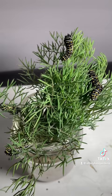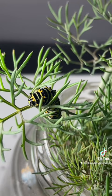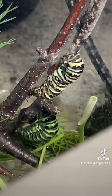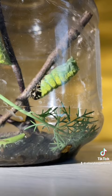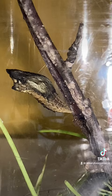It takes a few weeks for the eggs to hatch, the caterpillars to grow up, and the chrysalises to form. If it's warm, about a week later a butterfly will emerge. If it's cold and becoming winter though, it can be months before the butterfly hatches in the spring.